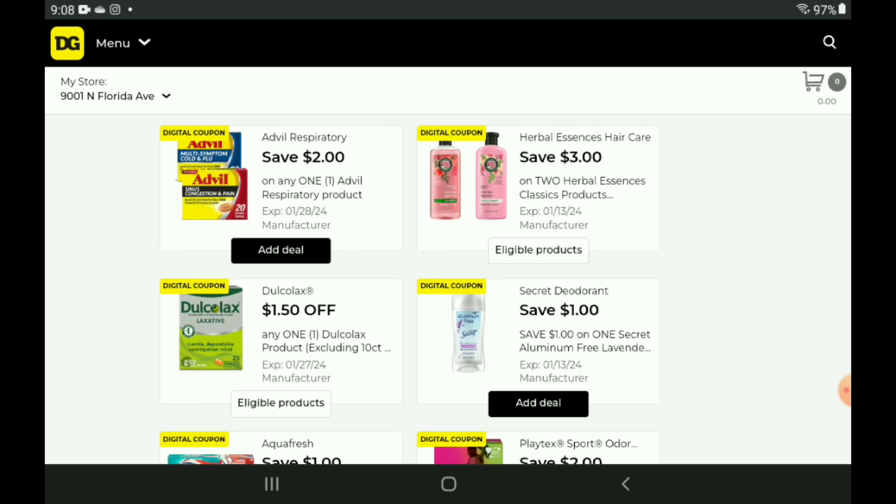We have a $3 off two for our Herbal Essences — this coupon is glitching and working on the travel size shampoos and conditioners, priced at $2.50. Pick up two and after the coupon you are going to pay $2. Right below it, we have a $1.50 off one for our Dulcolax products — also glitching, working on the six count priced at $2.85, so after the coupon you pay $1.35.